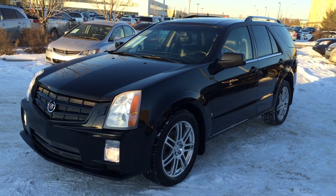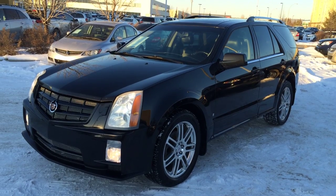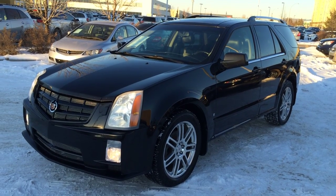Welcome to Lexus of Edmonton. We are located off 111th Ave and 170th Street in Edmonton, Alberta. We're looking at a pre-owned 2008 Cadillac SRX4.